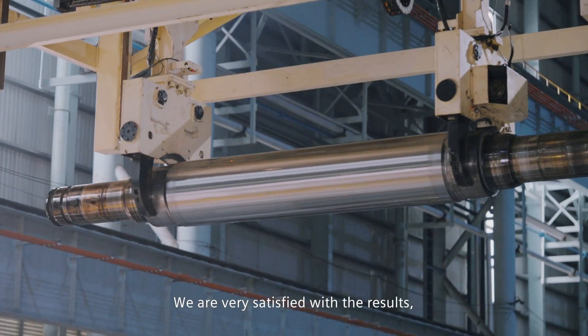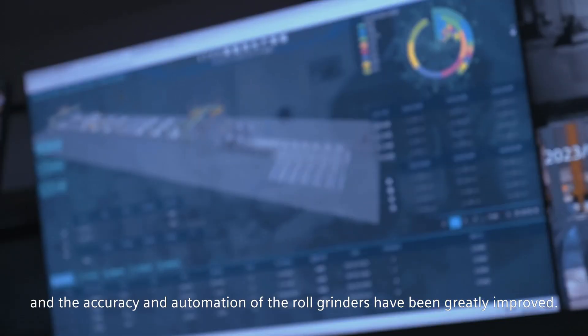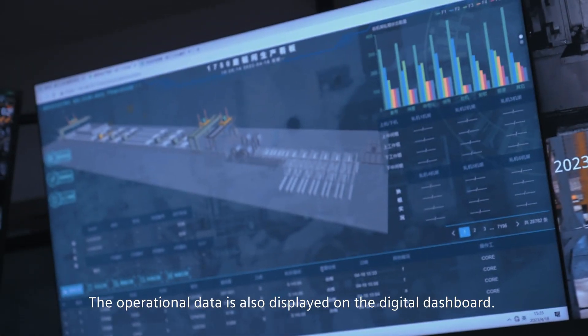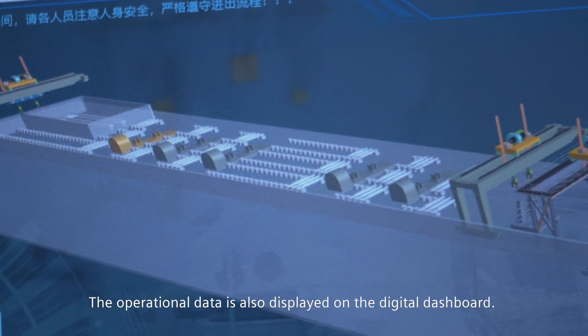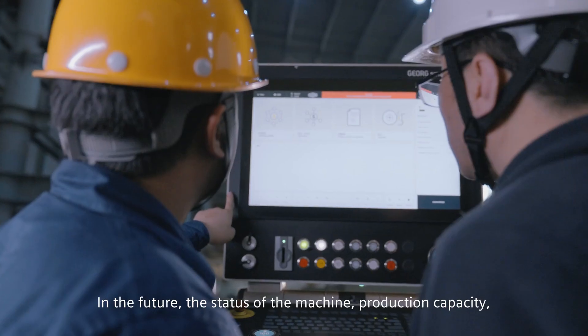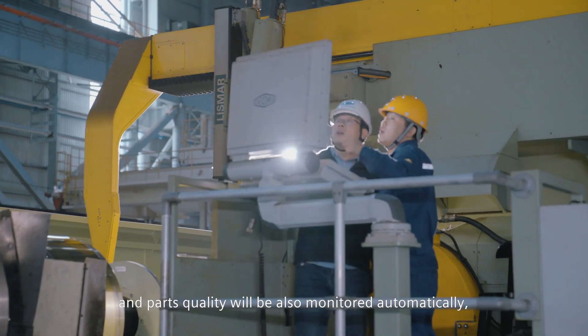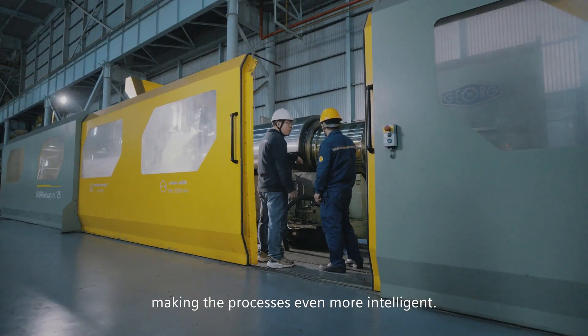We are very satisfied with the results, and the accuracy and automation of the roll grinders have been greatly improved. The operational data is also displayed on the digital dashboard. In the future, the status of the machine, production capacity and parts quality will also be monitored automatically, making the processes even more intelligent and efficient.